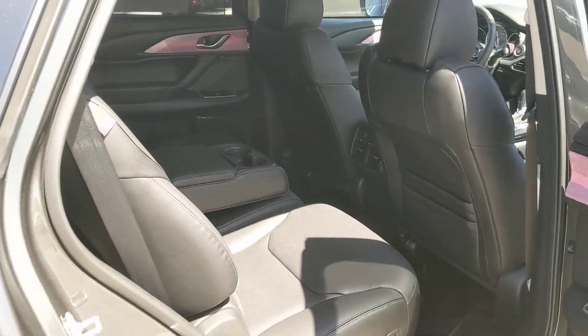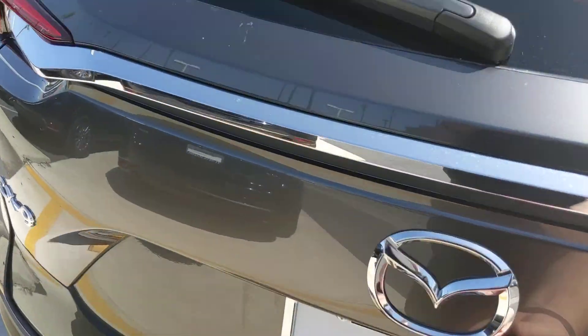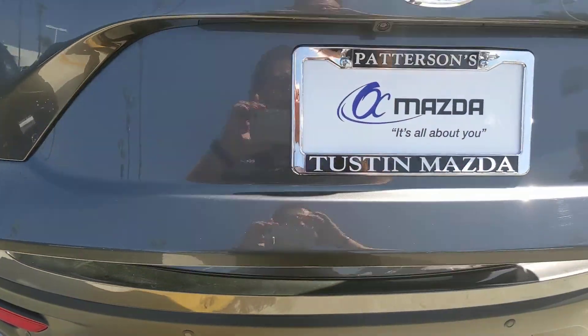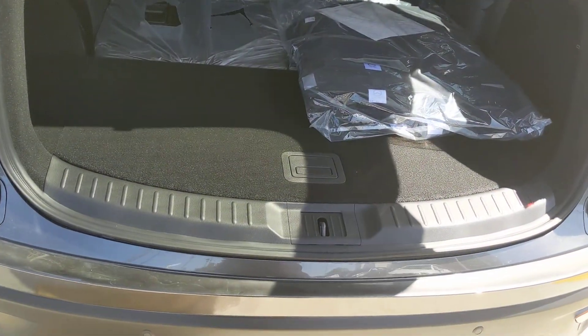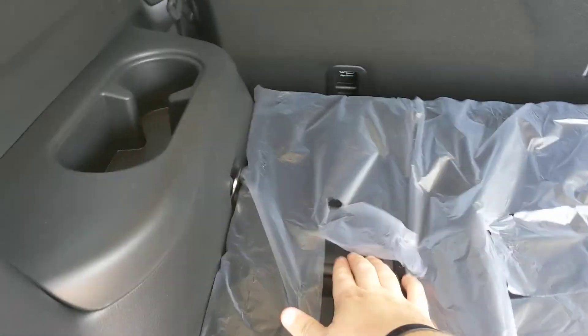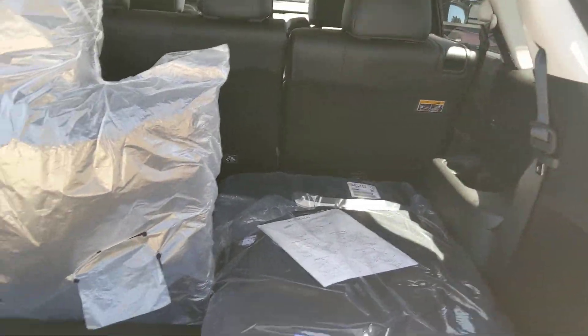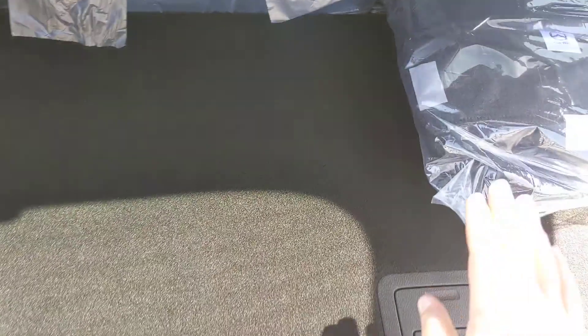These seats do fold down if you need them to. In the back, we've got a power tailgate, and third row is standard on all of these. They all use the same engine, same body, and third row is not an option — you just get it no matter what. It just comes up like that, super easy. And the middle seats don't have to be moved if you want to pop them up or down.